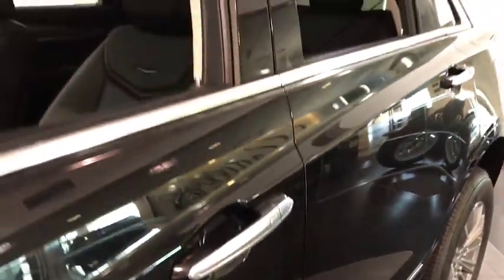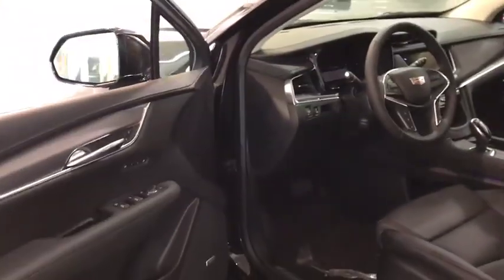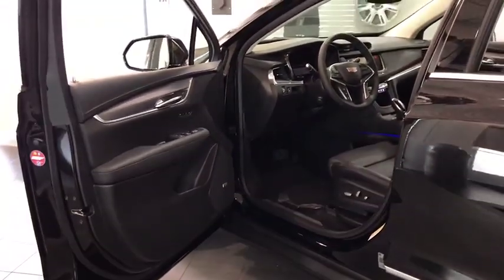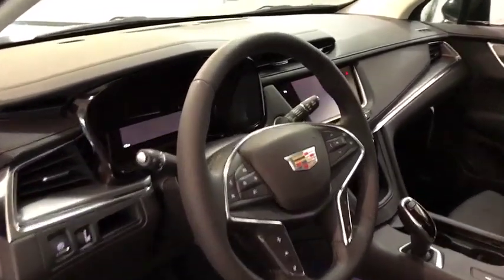Here are some of this vehicle's great options: keyless entry, traction control, backup camera, power liftgate, power passenger seat, remote engine start, leather-wrapped steering wheel, adjustable steering wheel, and driver lumbar.